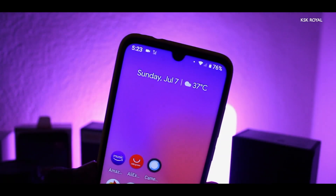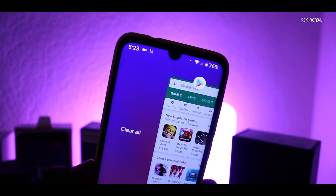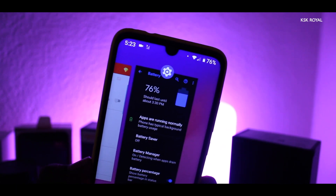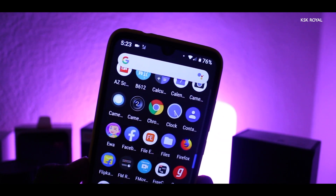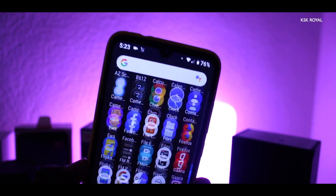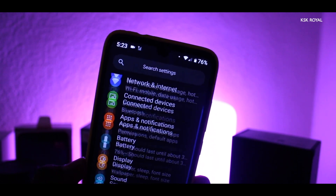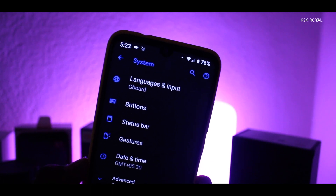For those who don't know anything about Pixel Experience ROM, it is one of the most popular aftermarket frameworks available for a lot of Android smartphones, which aims to provide a Google Pixel experience for your smartphone. Seriously, if you are not able to afford a Google Pixel smartphone, then buy a phone with a good processor and install a ROM on it to transform your phone into a Google Pixel device.